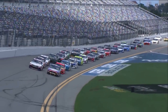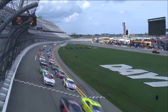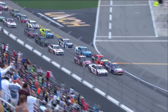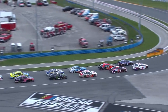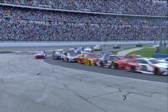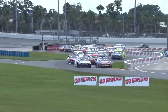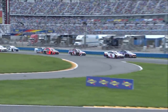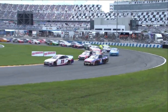Kevin Harvick and Denny Hamlin lead the field of 39. Green flag is in the air. They stay two by two through the international horseshoe, with Denny Hamlin holding the preferred line in the 11.